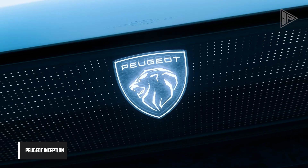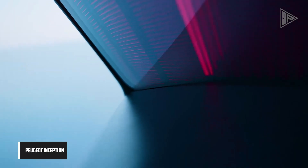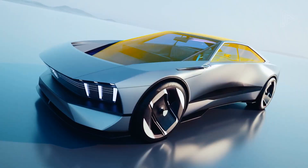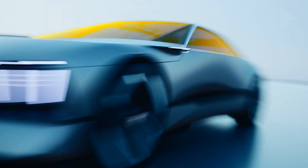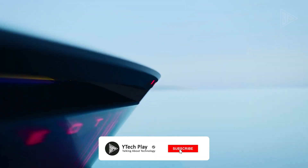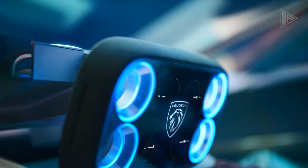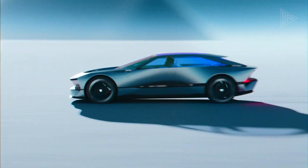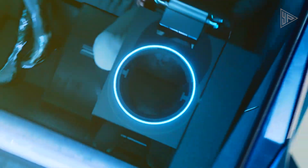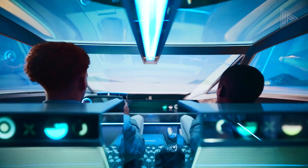The Peugeot Inception is a bold concept car that showcases the French automaker's design renaissance and plans for electric vehicles. The 5-meter-long car has a dramatic angular form, partly inspired by brutalist architecture and electric underpinnings. The cabin features chunky velvet upholstered chairs and a hyper-square control system. The car's glass roof with dichroic glazing reflects warmer colors but more blues inside.